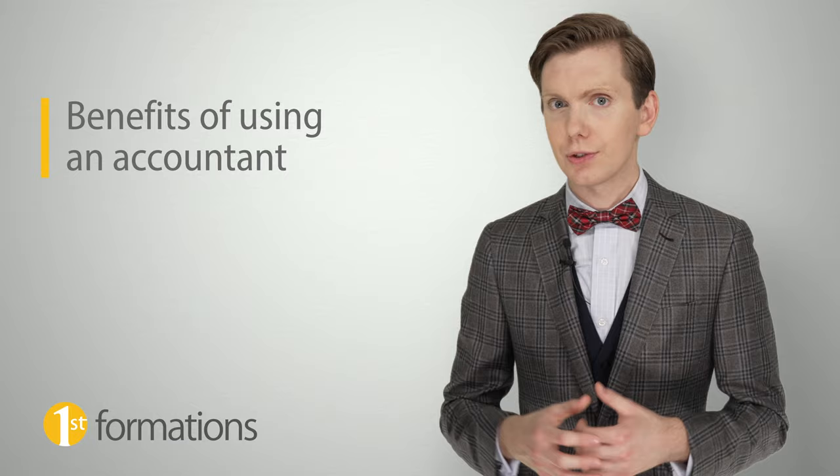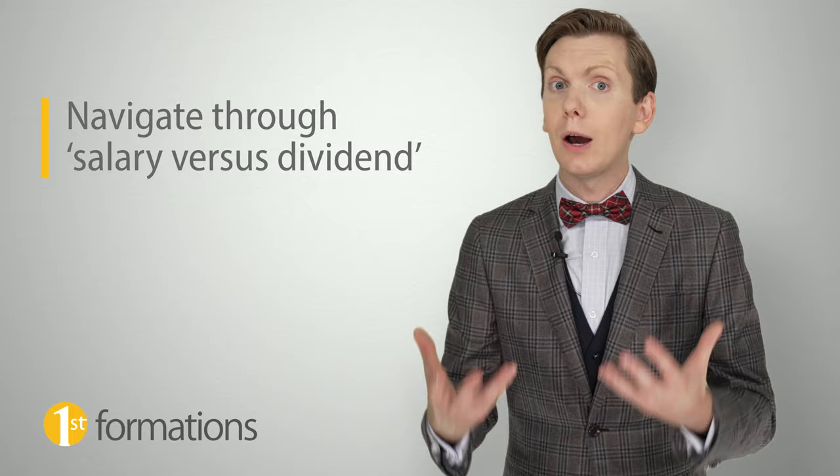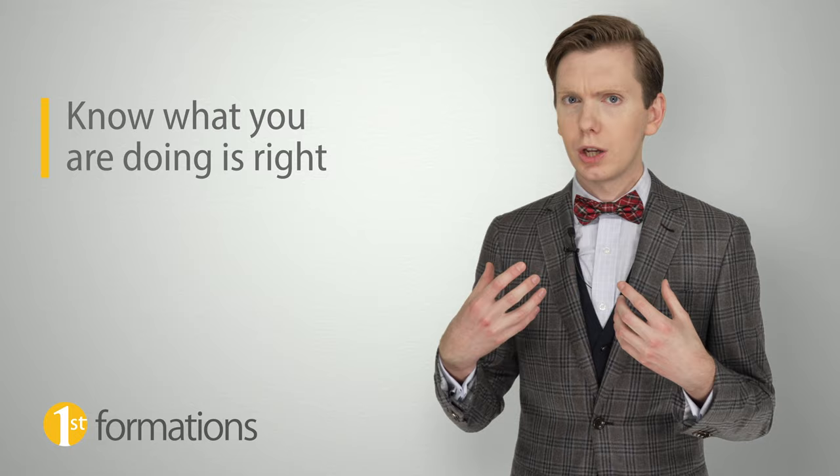We have looked at when and how you can do your own self-assessment return. As we've seen, there are times when you really should be thinking about obtaining the services of a self-assessment accountant, and there are of course plenty of benefits of doing so. For example, an accountant can give you advice on financial challenges you may face in your business, help you navigate through the salary versus dividend minefield, and bring peace of mind knowing that you're doing things correctly. They can also check your bookkeeping, ensuring that all sales and expenditures have been identified correctly. Accountancy software is a great help, but you can't rely solely on it to be accurate — the data out, in this case your tax return, is only as good as the data that goes in. If there are any errors in categorising your sales and expenses, or if your bank connection duplicates or omits data — which does happen, though thankfully it is rare — then your tax return will be incorrect.